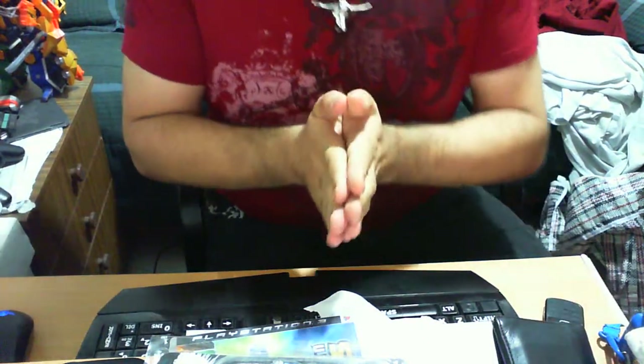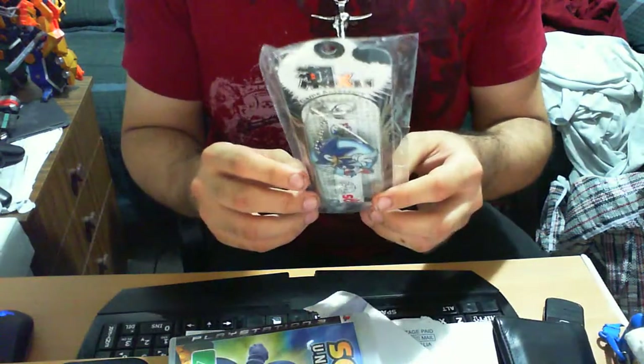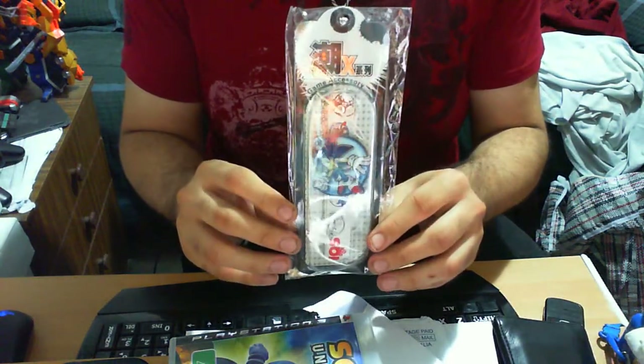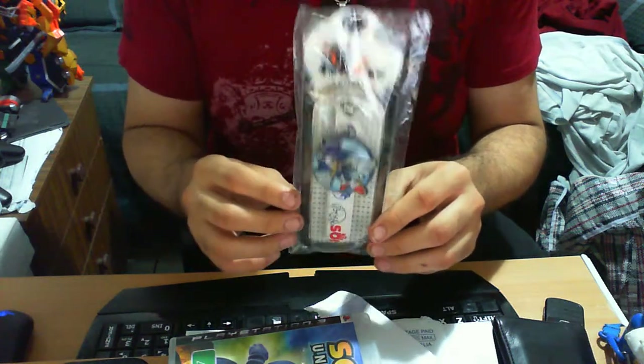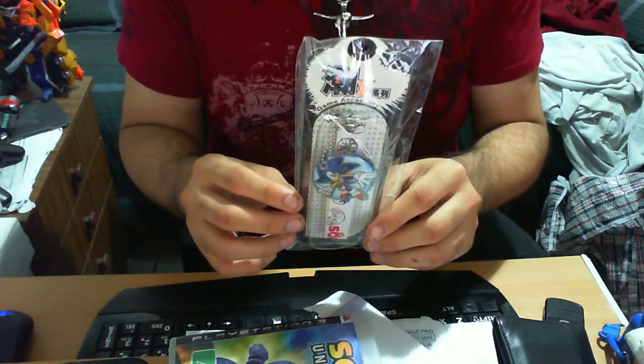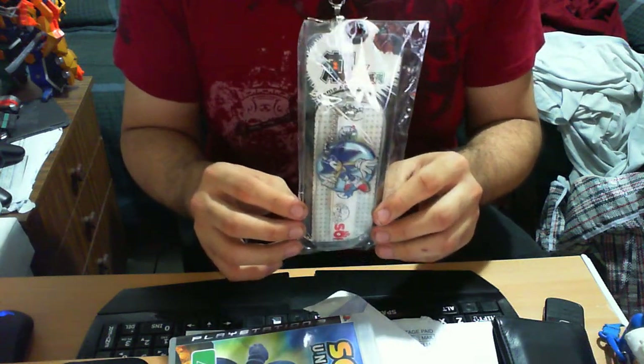Anyway, the item I'm about to review is one of the most interesting ones that I have. It's a Sonic the Hedgehog game accessory keychain — that's what I'm gonna call it, or just game accessory. It says 'Sonic the Hedgehog game accessory keychain' on the review.